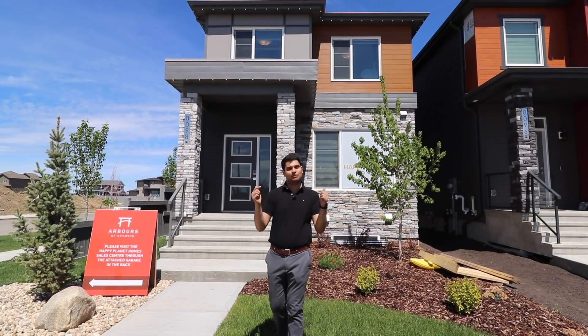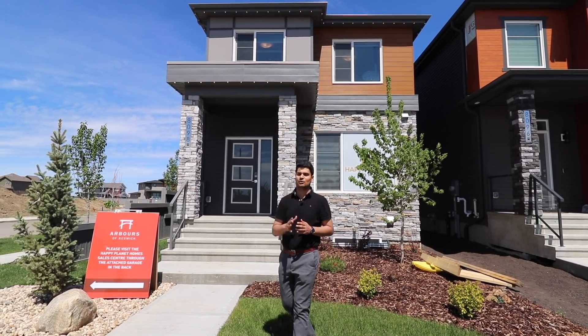If you haven't subscribed yet, please go to the channel and subscribe. Now let's go inside this house.